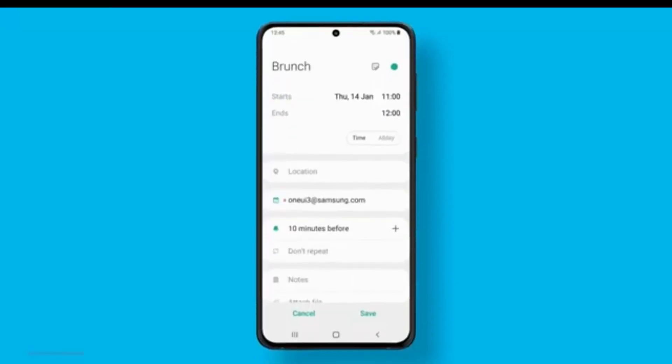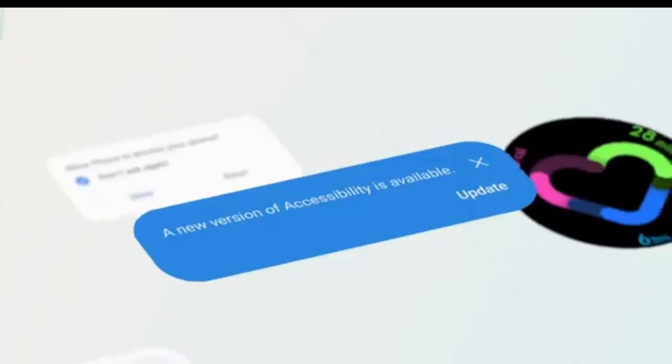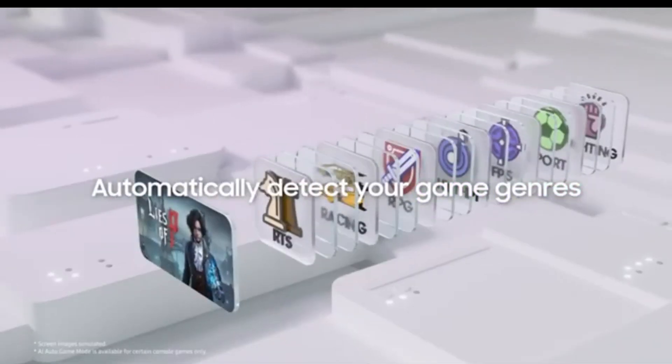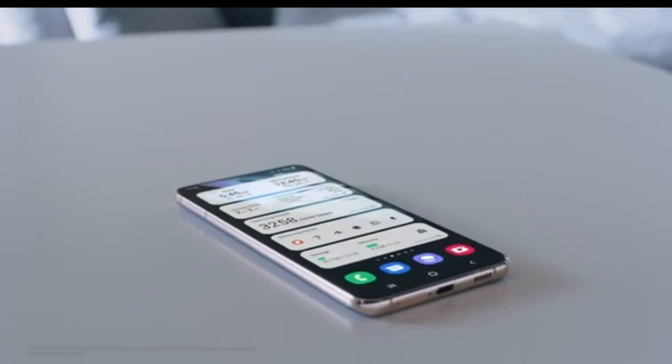It's December, and a clock is ticking for Samsung to launch the One UI 7.0 beta program. Delaying much further risks losing interest among users who've been patiently waiting for this update. Based on Samsung's track record, we can expect the beta program to kick off in the first two weeks of December.